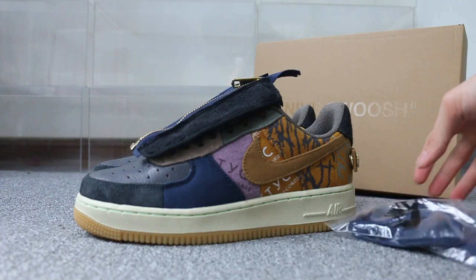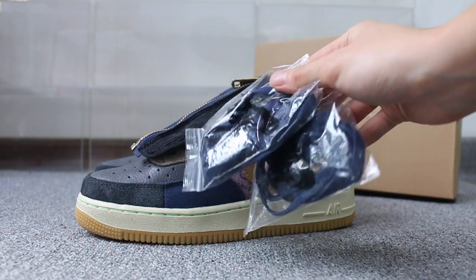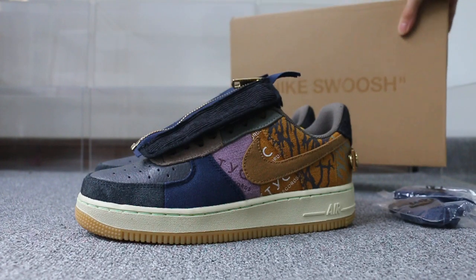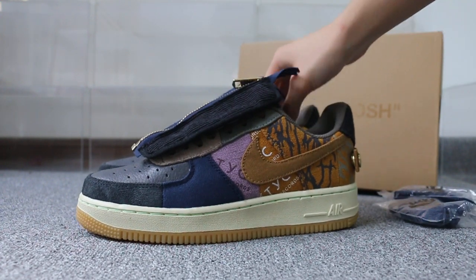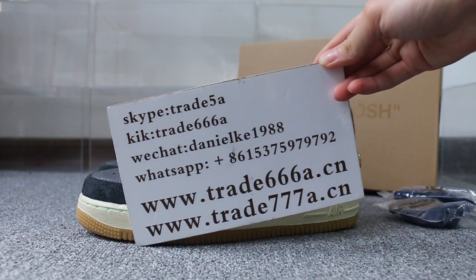Also comes with extra laces, and then the shoe box here. So if you guys are interested in these items, please feel free to contact us — Skype, WeChat, or TikTok.